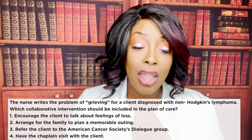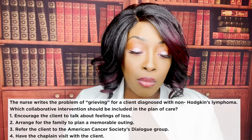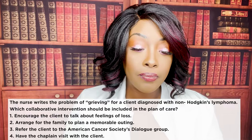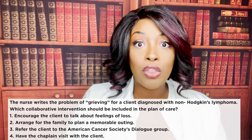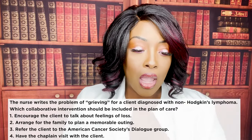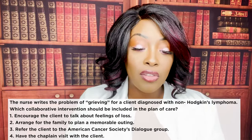Next question: the nurse writes a problem of grieving for a client with non-Hodgkin's lymphoma. Which collaborative intervention should be included in the plan of care? One, encourage the client to talk about feelings. Two, arrange for family to plan a memorable outing. Three, refer to the American Cancer Society's dialogue group. Or four, have the chaplain visit the client. The correct answer is four. Choices one, two, and three are all independent actions the nurse can do alone. Choice four involves another professional — the chaplain — making it a collaborative intervention.